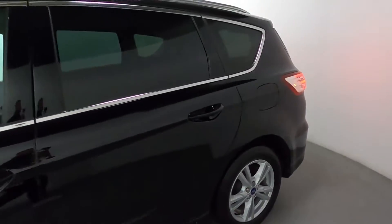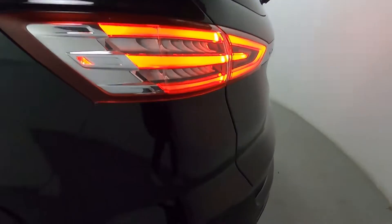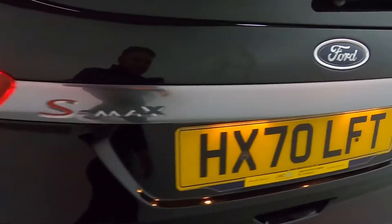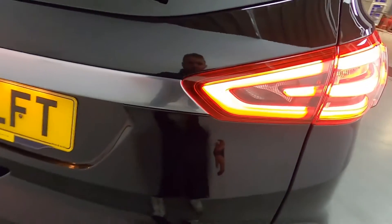You've got tinted side and rear glass for an extra bit of privacy, rear parking sensors, nice bright rear lights and some more chrome on the boot.